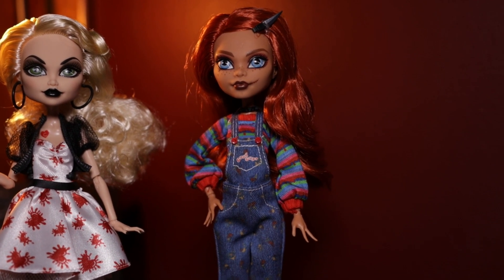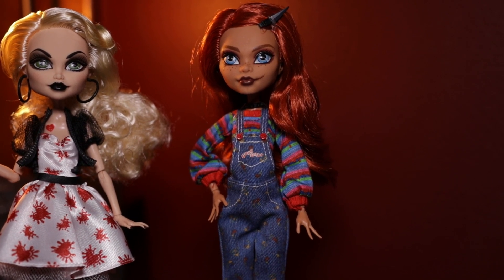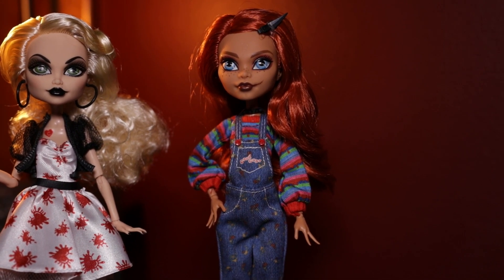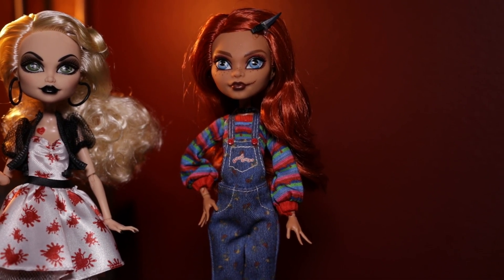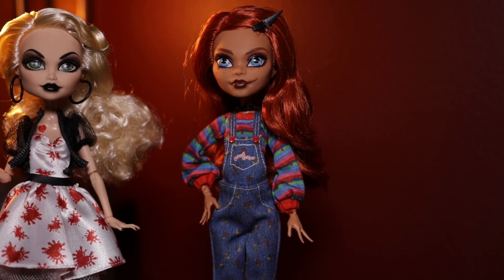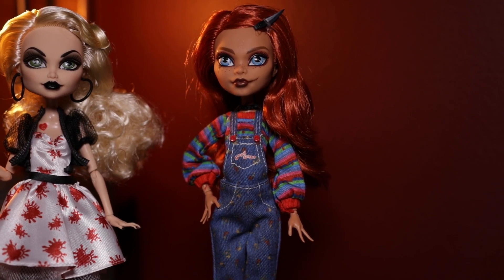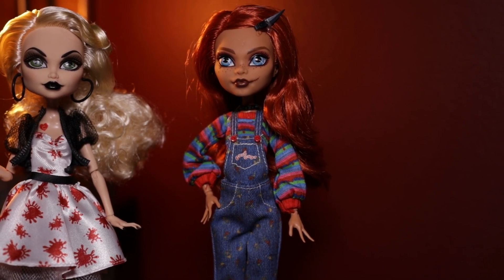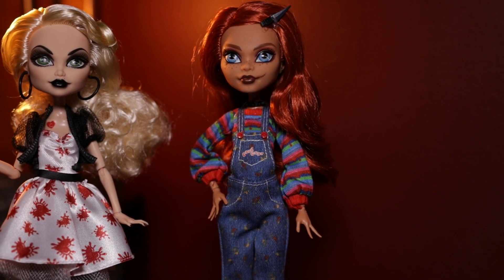Moving up, we have the classic Chucky red hair with a knife barrette right in front. Chucky's makeup is a very natural kind of orange with brown-colored lips. We have the scar going off the lip and the eye as well, and slightly less harsh eyebrows than what Tiffany has.